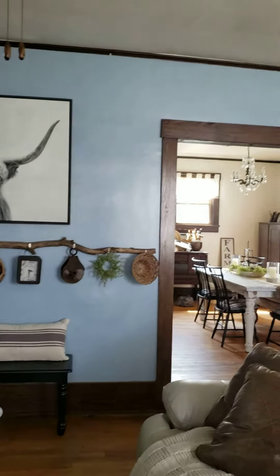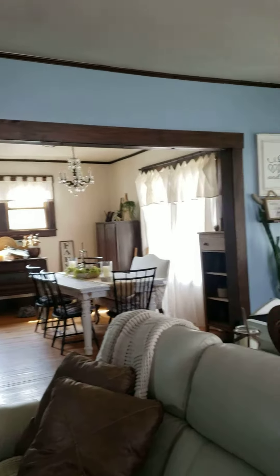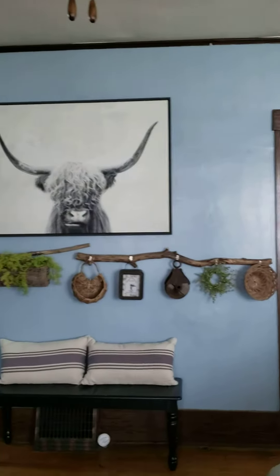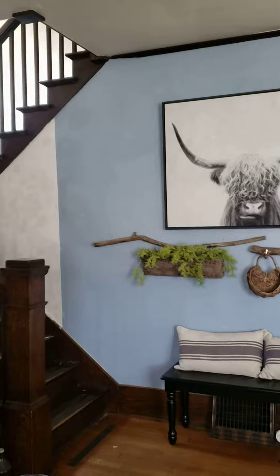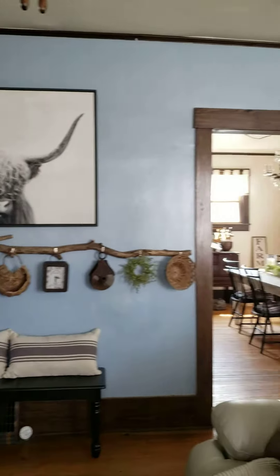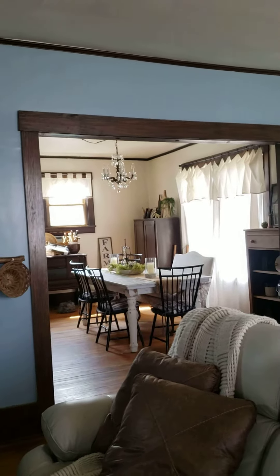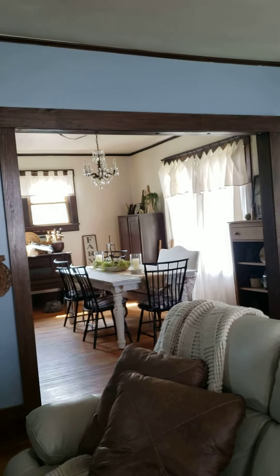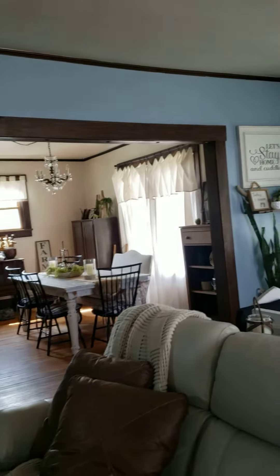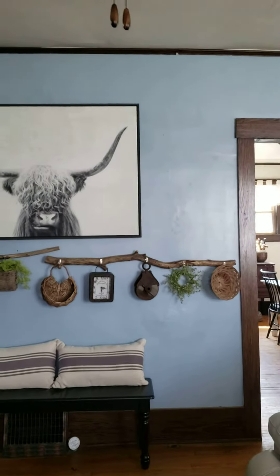Hey, you guys! Today is Saturday, I'm home alone — Philip's at work. I decided to do a project today, well, start it — it'll take me a while — but I am going to faux finish this wall to look like concrete. Never done it before, not sure how it's going to turn out, or if that will be the ending look.